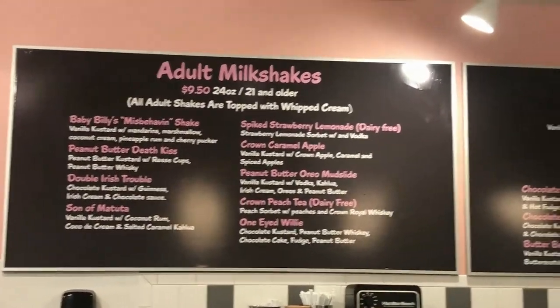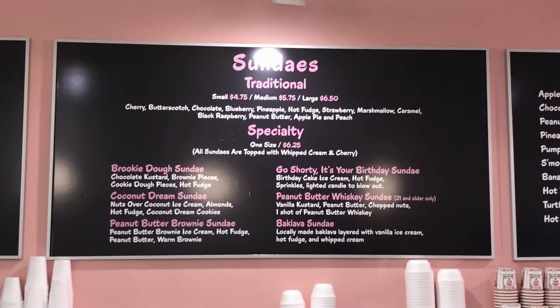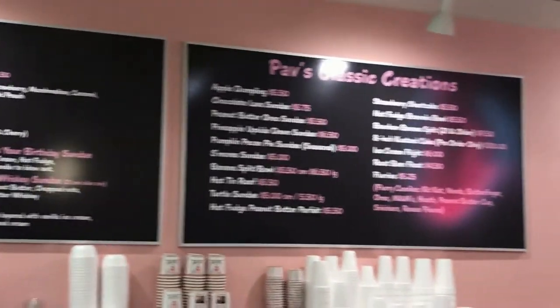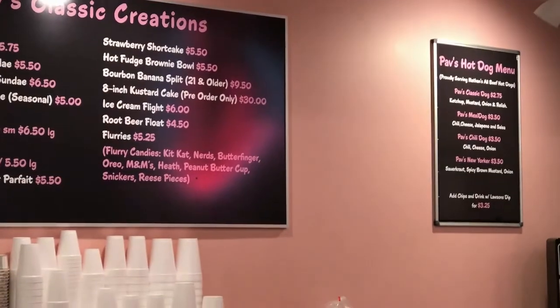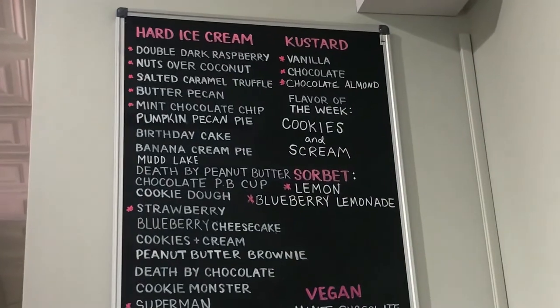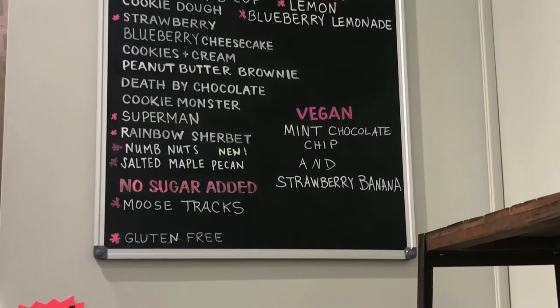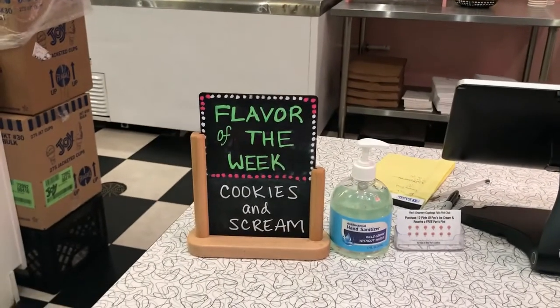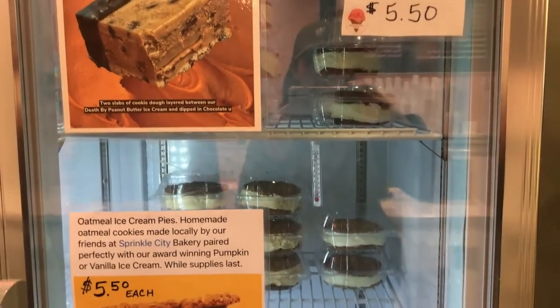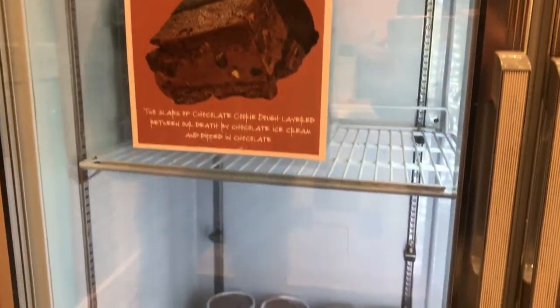Pav's offers adult milkshakes which include alcohol like bourbon or whiskey. They also offer traditional milkshakes, different kinds of sundaes, and classic creations like a pineapple upside down sundae, which sounds amazing. They even have hot dogs here. They have coffee-infused shakes, hard ice cream flavors, custard, sorbet, vegan options, and gluten-free as well. There's also a grab-and-go station where you can pick up cookie sandwiches or brookie ice cream sandwiches, which look absolutely outstanding.